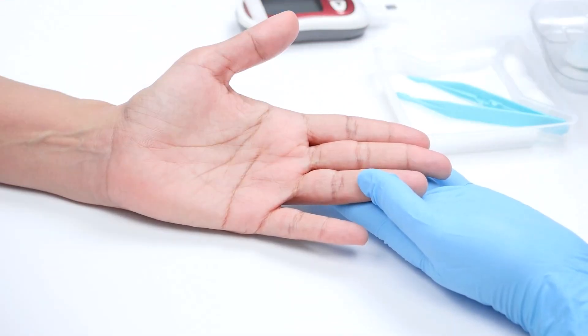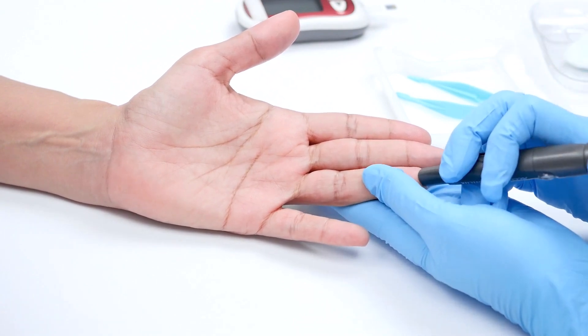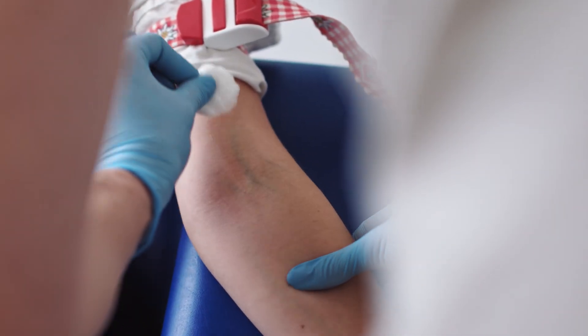You can take the A1c test in one of two ways: through a finger prick test that provides results in minutes, or a blood draw through an accessible vein.